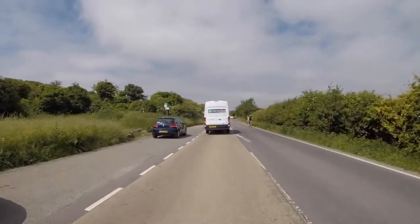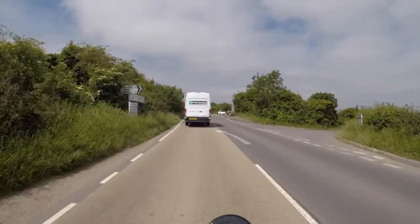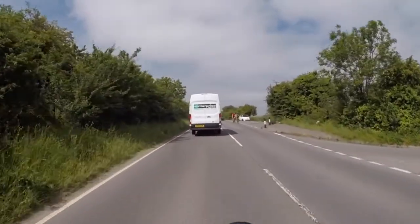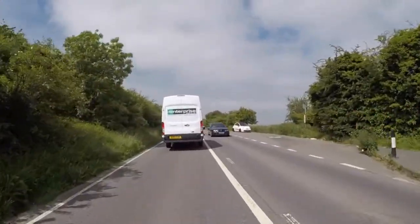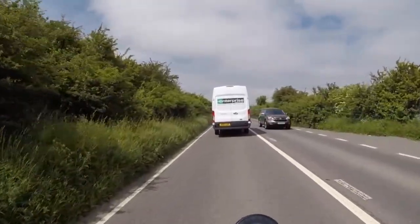Hopefully we'll have good weather. It's sunny and cloudy today. It is forecast for a bit of rain, but hopefully we should be a bit lucky.